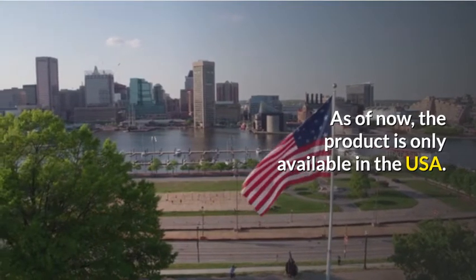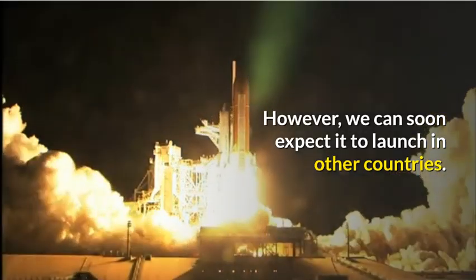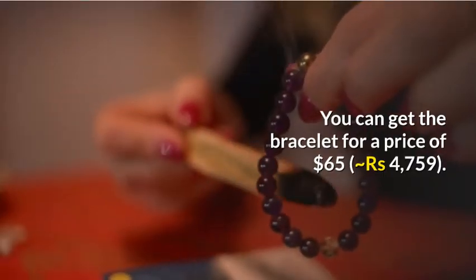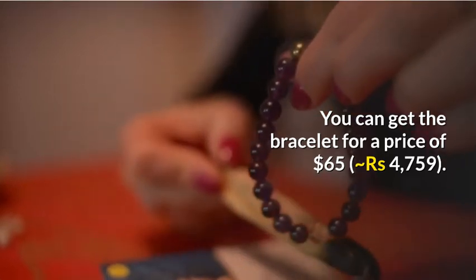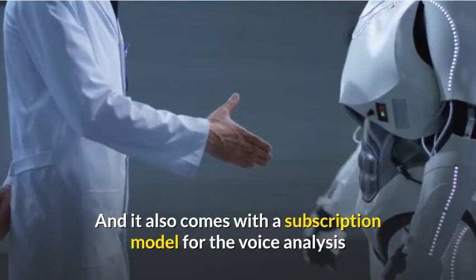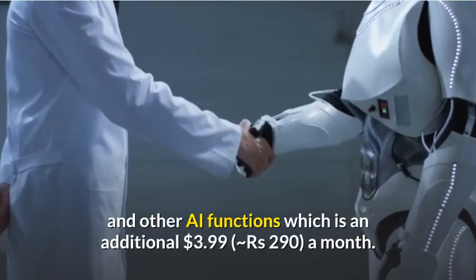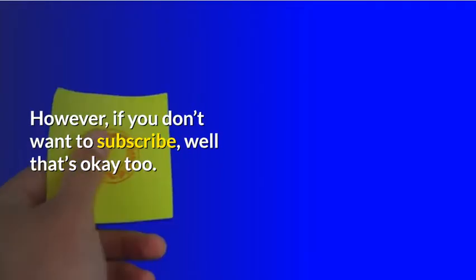As of now, the product is only available in the USA. However, we can soon expect it to launch in other countries. You can get the bracelet for a price of $65 (approximately ₹4,759). It also comes with a subscription model for the voice analysis and other AI functions, which is an additional $3.99 (approximately ₹290) a month.